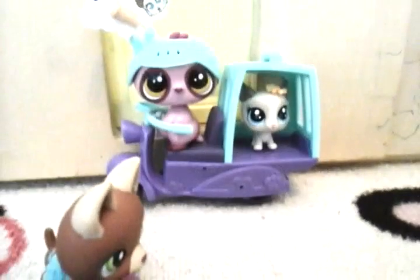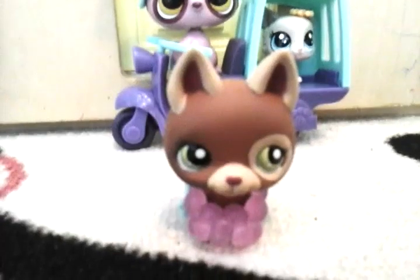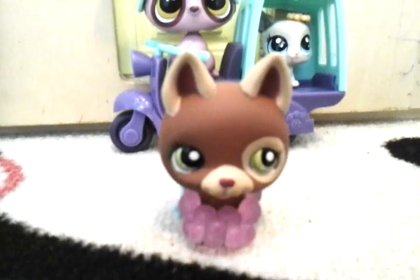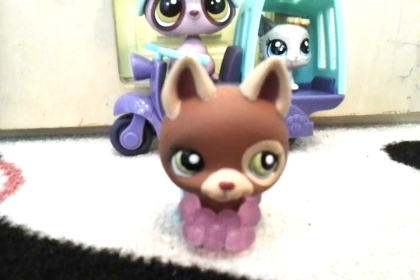So I'm going to show you the set. The set came with a scooter, this little doggy — she's really cute — this sloth, and a helmet. And these little accessories, stickers, these little pieces, and a thank you cloud. So yeah, the set is very cute.